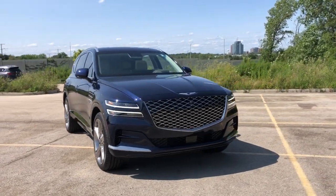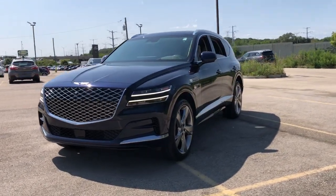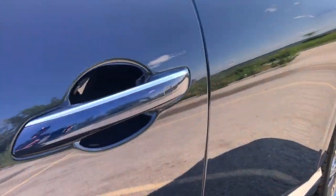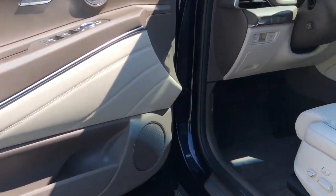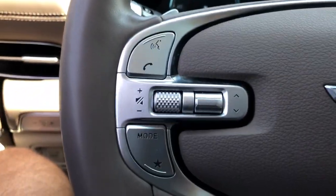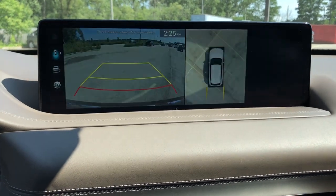Enjoy the view of this 2022 Genesis GV80. With less than 15,000 miles on the odometer, this vehicle stands out from the rest. Embrace the moment with confidence in this luxurious, capable, and tech-savvy GV80. Designed for an up-and-coming generation, this crisp, refined midsize SUV brings a fresh perspective and unparalleled comfort and convenience to every journey.